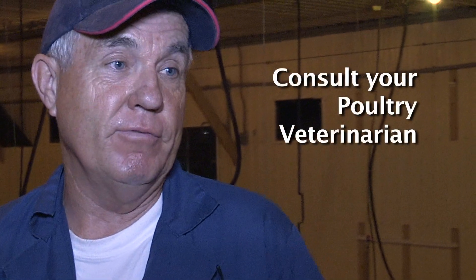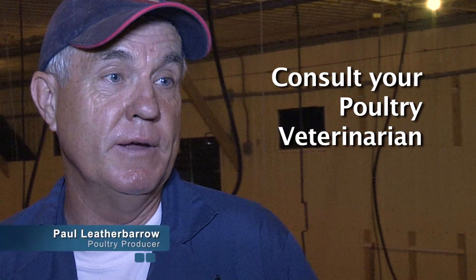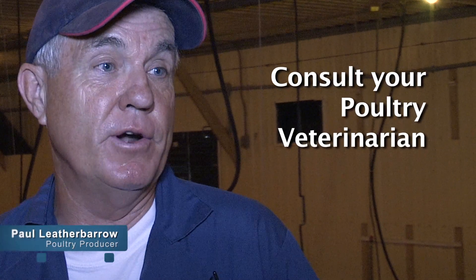There are five or six Ontario veterinarians that specialize in poultry, and taking advantage of their knowledge — that's what they do. They're professionals and it's money well spent.